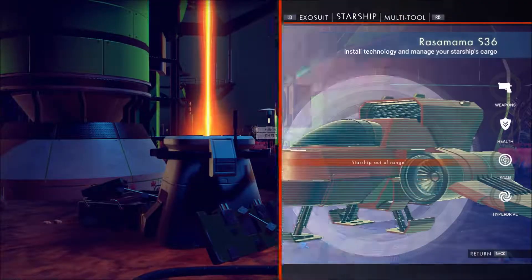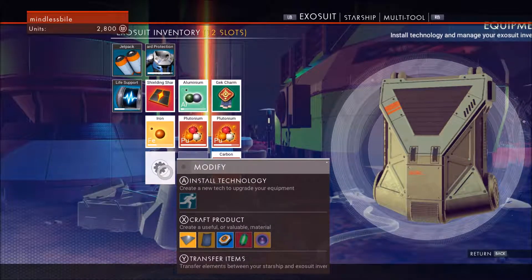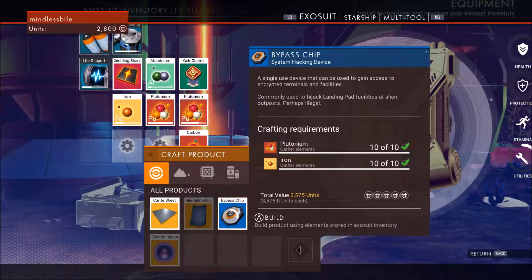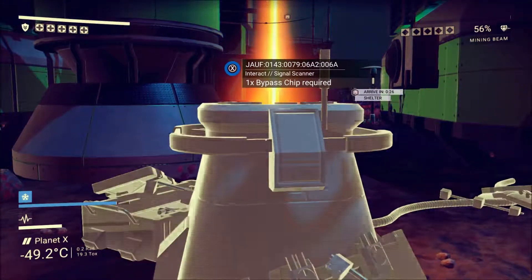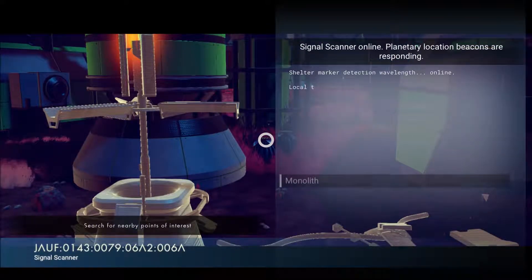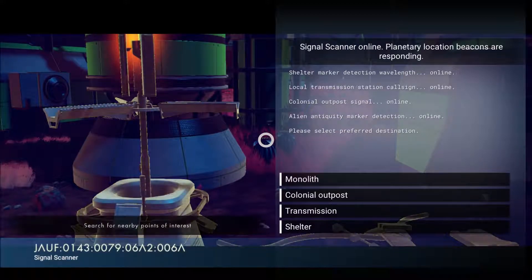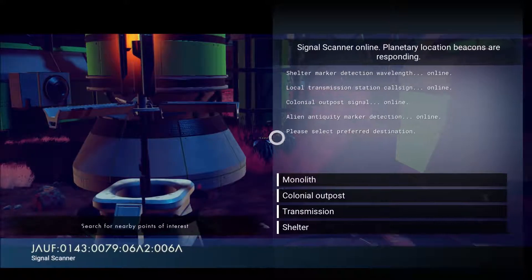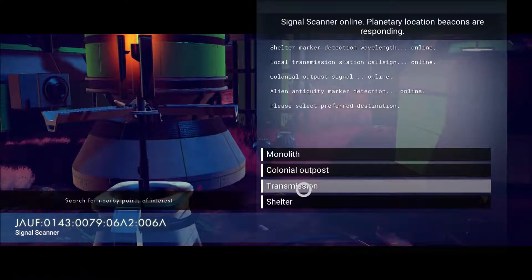What is this? Bypass chip required. Looks all busted up — let's see if we can make a bypass chip here. We got enough stuff to make that. Shelter marker detection wavelength online, local transmission station online, alien antiquity marker detection online. Please select preferred destination: monolith, colonial outpost, transmission, or shelter.